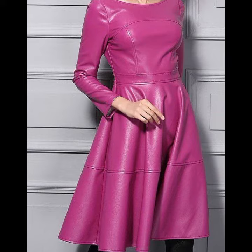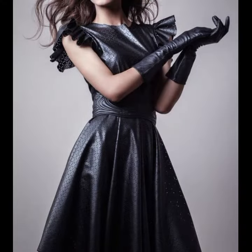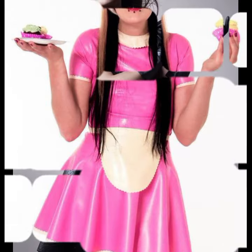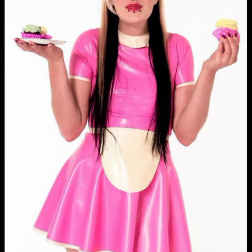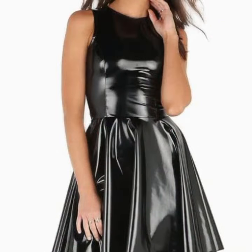Dear friends, if you want to buy this amazing collection, I will tell you the best websites from where you can buy it. You can buy this amazing collection from amazon.com, ebi.com and aliexpress.com. You can wear this attractive and most trendy collection formal and also casually.